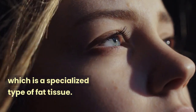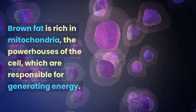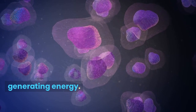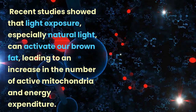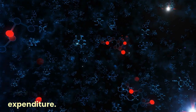Brown fat is a specialized type of fat tissue rich in mitochondria, the powerhouses of the cell, which are responsible for generating energy. Recent studies show that light exposure, especially natural light, can activate our brown fat, leading to an increase in the number of active mitochondria and energy expenditure.